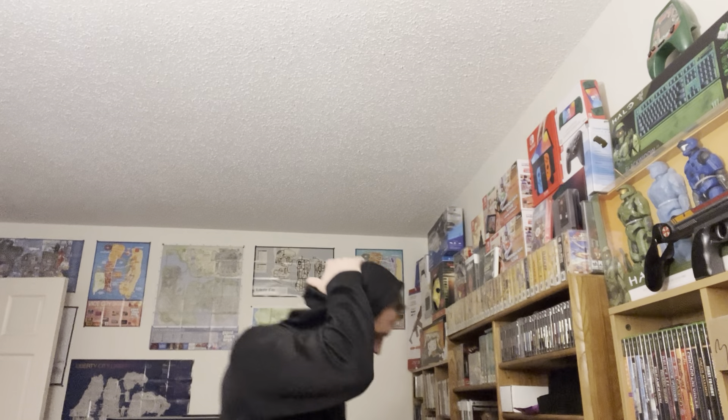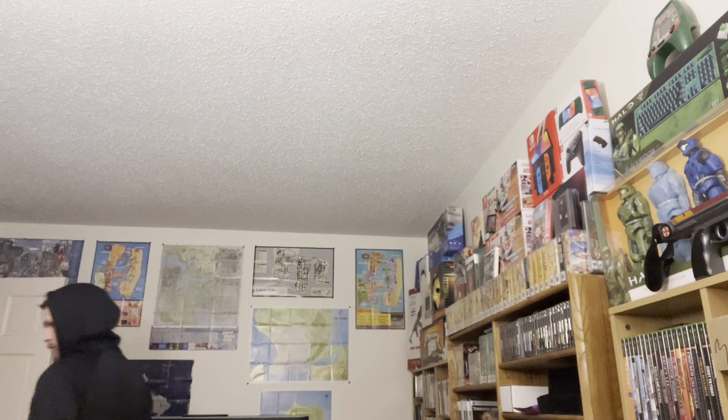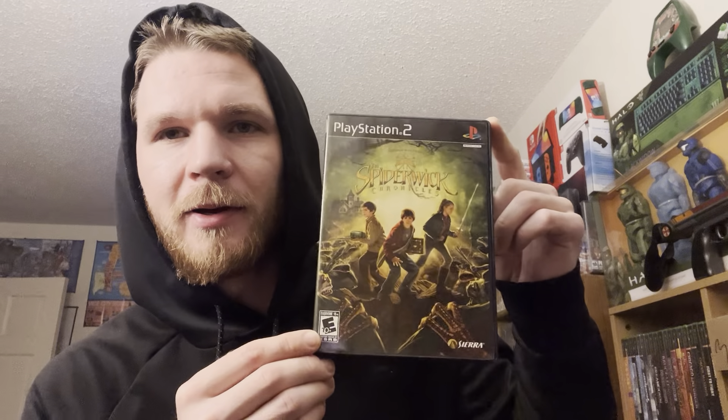Luigi's Mansion: Dark Moon on the 3DS. Pokémon - full art trainer rainbow Aromas Lady, that one is from Evolving Skies 2021 - a pretty sought-after set. I remember Evolving Skies releasing and it being all over the stores; now it's expensive. PS2 - Spiderwick Chronicles, $8 on this one.